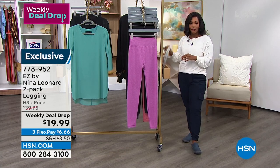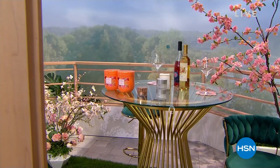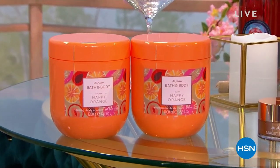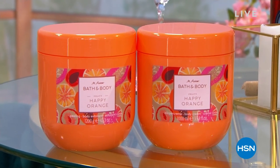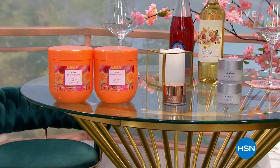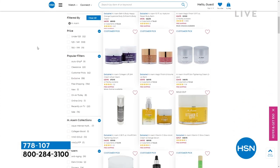Coming up in about 10 minutes, we are going to shift from fashion to beauty. Good skincare is number one on your list — we've got a full hour of MSOM. They're bringing us a weekly deal drop, which is what you see right there: the happy orange fragrance, the body exfoliant, and the body cream. You've got a great value there. We're going to take care of the skin on your body, but also magic finish is back in stock — an easy way to cover up the pores and fine lines and wrinkles and give your skin more of a flawless finish. You can check out all MSOM on hsn.com, but we will have a full hour of MSOM coming up in about 10 minutes.